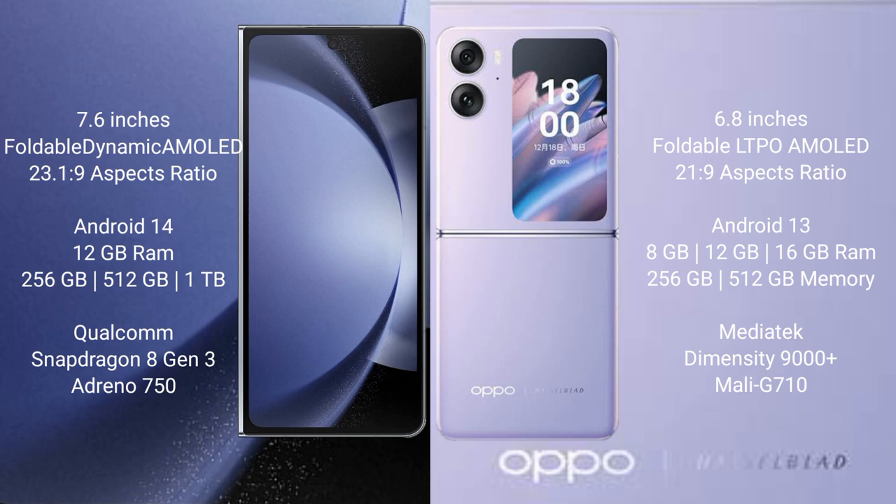The Samsung Galaxy Z Fold 6 comes with 12GB RAM and 256GB or 512GB internal storage, powered by the Qualcomm Snapdragon 8 Gen 3 processor and Adreno GPU.